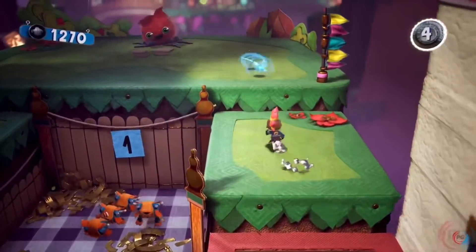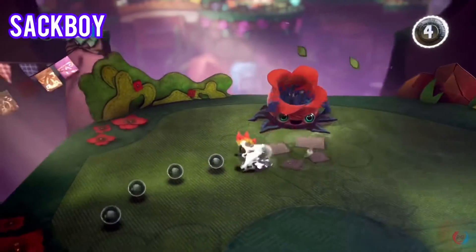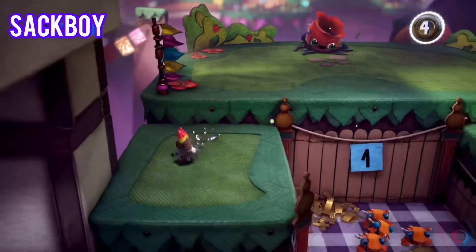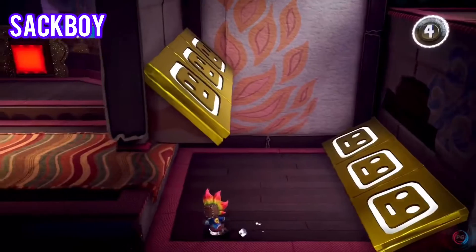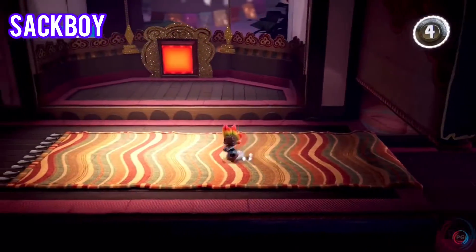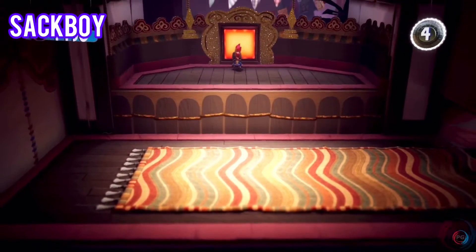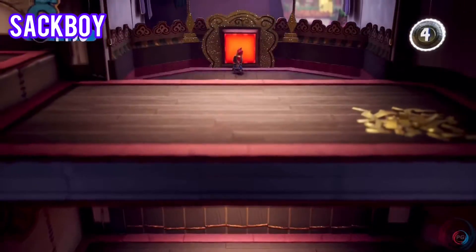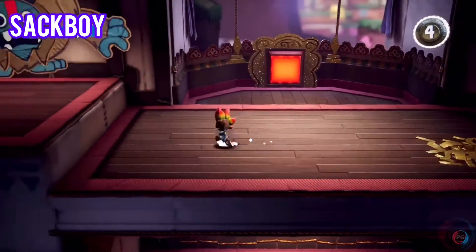This next one is super cute. Number 5 is Sackboy: A Big Adventure. A perfect platformer packed with delights and surprises, and absolutely stuffed with charm. In Sackboy: A Big Adventure, our titular hero visits different planets — think things like jungle or the sea floor — to foil the plans of the evil Vex, and has lots of fun along the way.